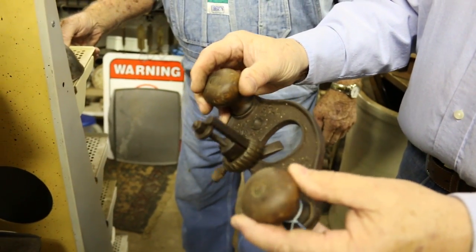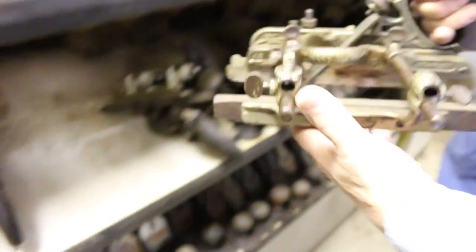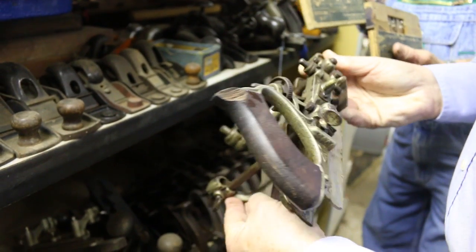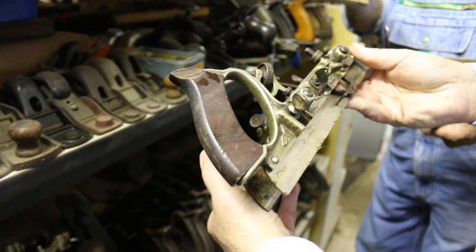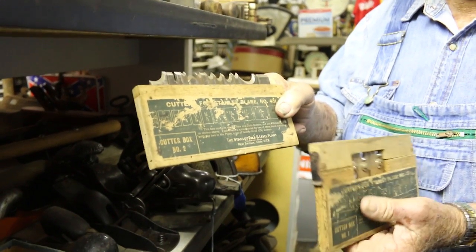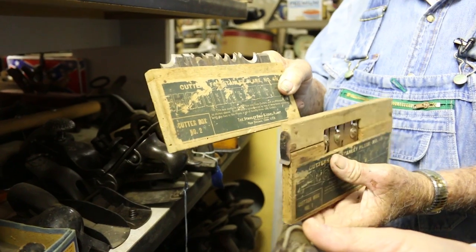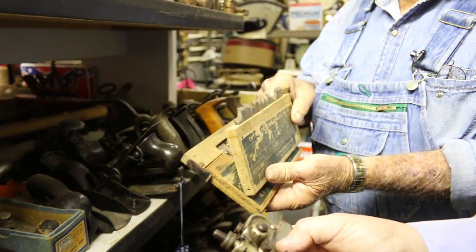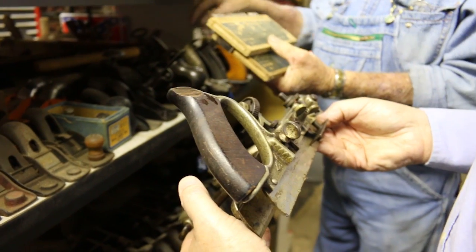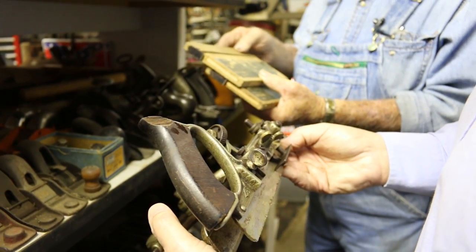Oh, this is a seven and a half. Well, this is a great one — a Stanley 45, and this is the bit that goes with it, and I've got another box of them right here in the original boxes. You could take this to a job site and pretty much do any kind of molding you needed.